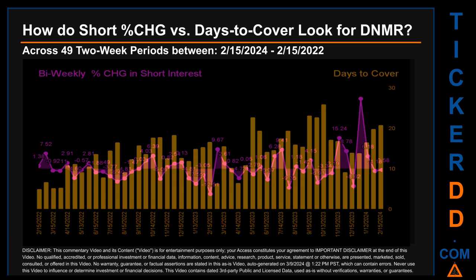The largest percentage decrease in short interest across those 49 two-week snapshots was minus 12.51%, occurring once on the February 15, 2023 settlement date. The average days to cover was about 14.15. The biggest days to cover was 25.92, and it happened once on the October 13, 2023 settlement date.